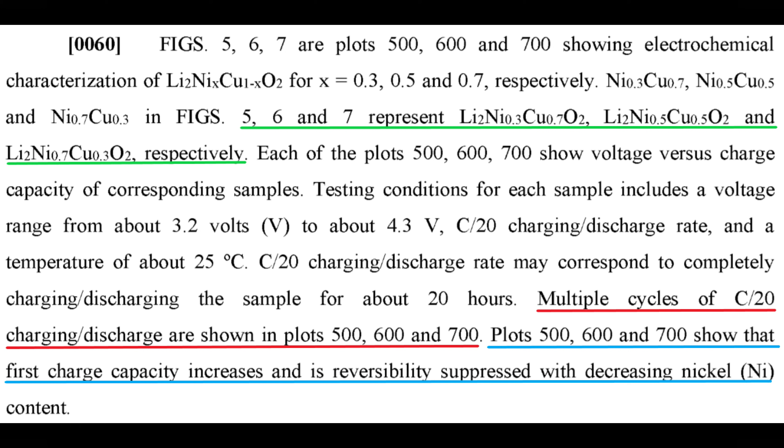Tesla ran multiple charge and discharge cycles and plotted these in figures 5, 6, and 7. They advised that the plots showed that as nickel increased, the energy capacity of the material decreased, but held its cycle life better. Let's take a look at the plots to better understand that.